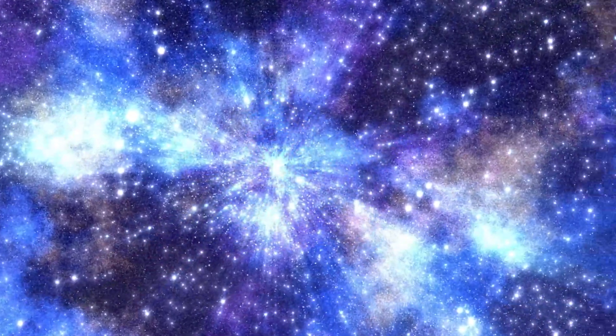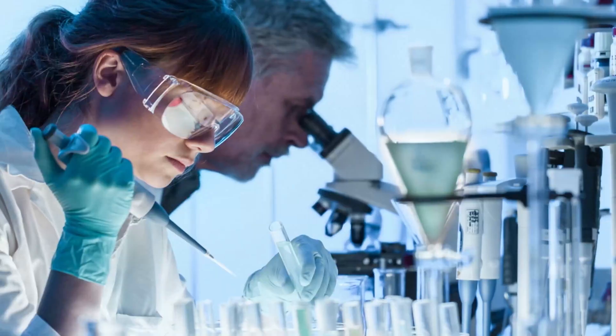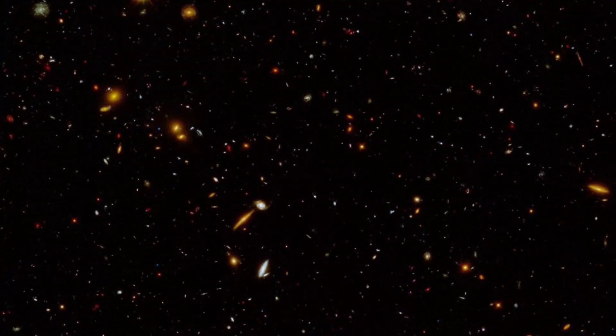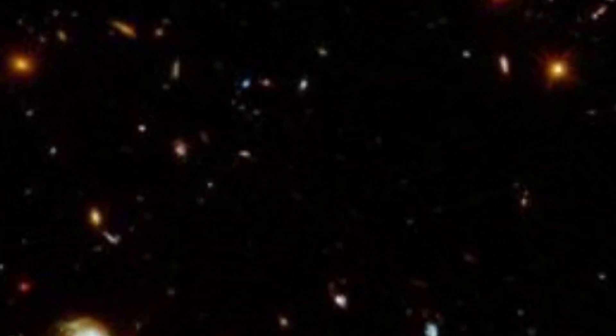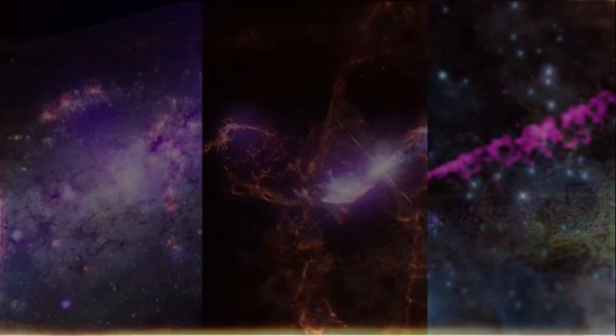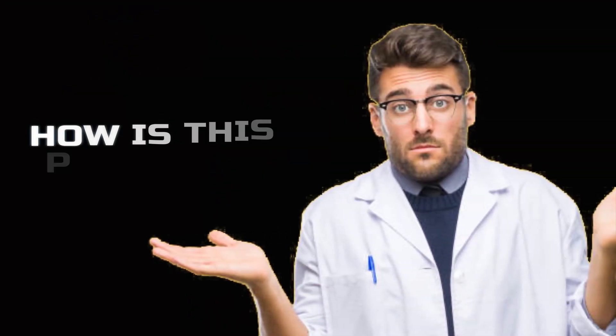The James Webb Space Telescope offers astronomers an incredible view of the cosmos, uncovering fascinating discoveries that captivate the scientific community. In a recent effort, researchers directed the telescope towards an impressive collection of 5,000 relatively young galaxies. Among them, they made a remarkable finding — the youngest galaxy to date — unveiling an array of extraordinary cosmic phenomena. This has left scientists baffled as they try to understand how it's even possible.